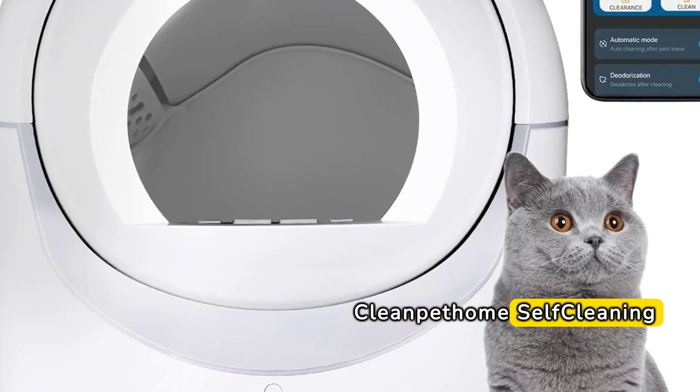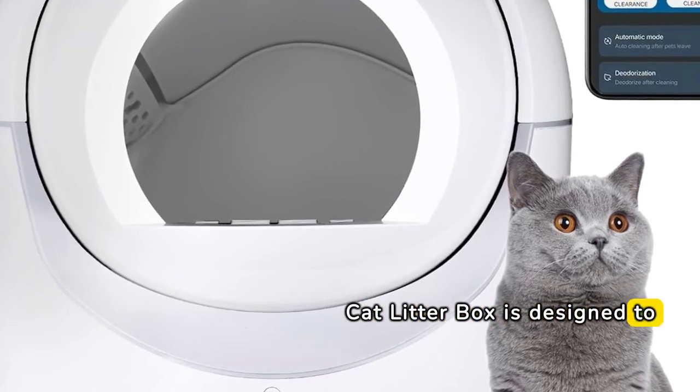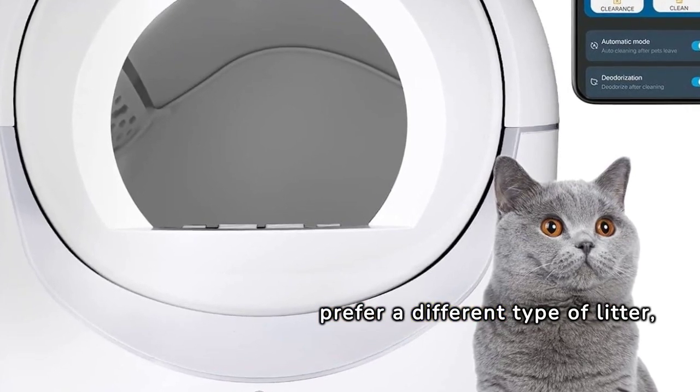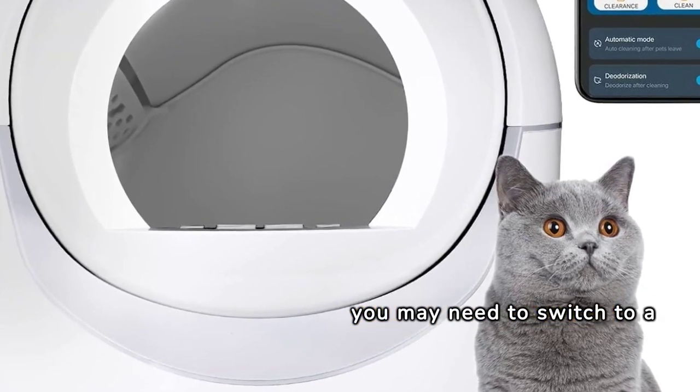The Clean Pet Home Self-Cleaning Cat Litter Box is designed to work with specific types of litter. If you prefer a different type of litter, you may need to switch to a compatible brand.